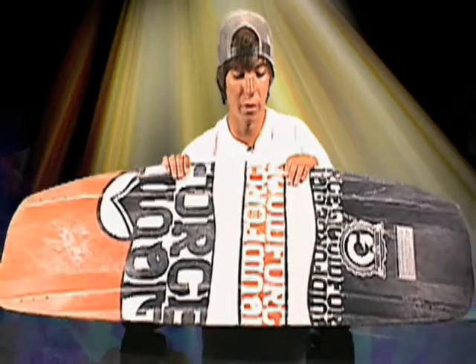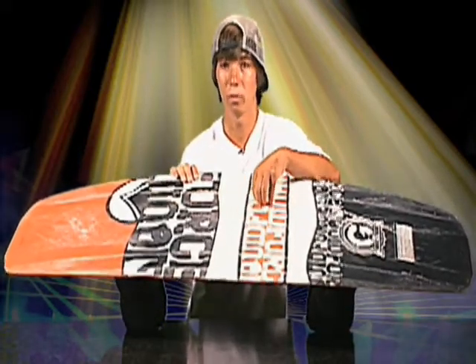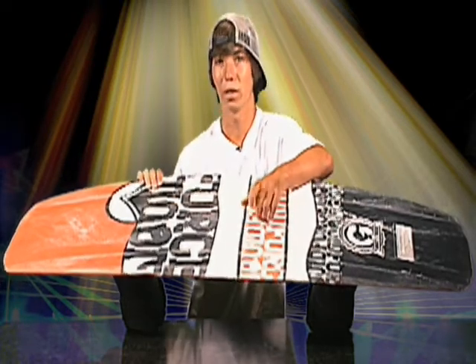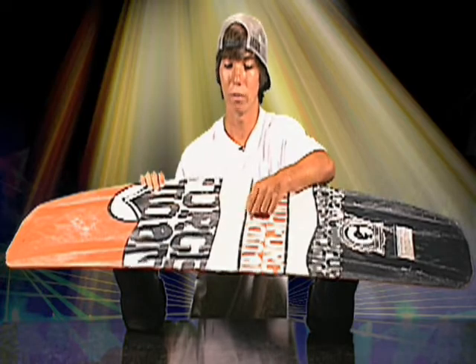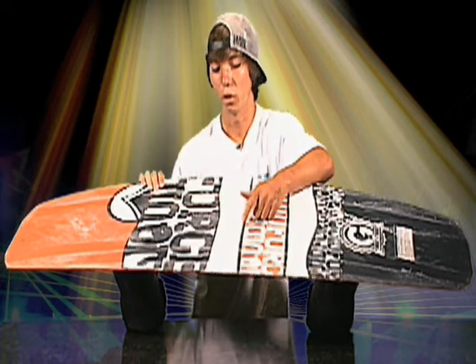Underneath here we have the Liquid Force grind base. It's an extra durable base that everybody in the rail industry uses because you can hit anything you want with it and it's gonna be alright. It's also like a snowboard where you can just come back in and P-TEX it — it's just a really durable board.